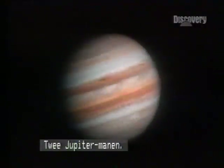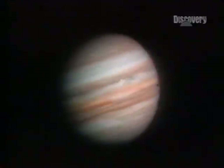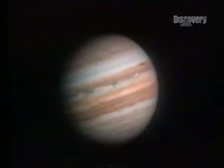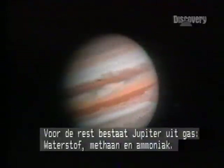This time-lapse is from pictures radioed to Earth as Voyager closed with the planet. Two Jovian moons and their shadows. At its center there may be a tiny core set in pressured ice, but for the rest, Jupiter is gas — hydrogen, methane and ammonia.